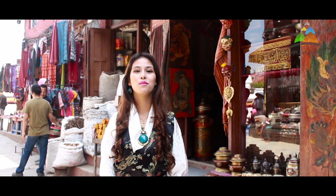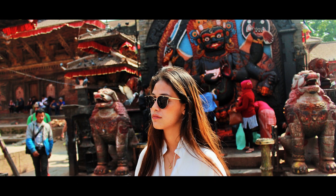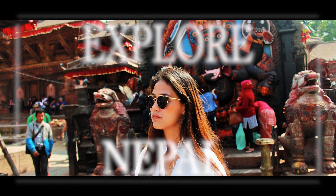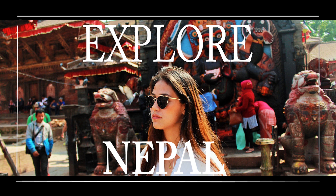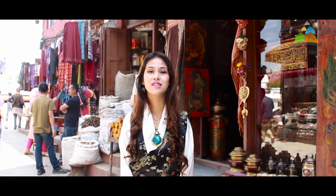Hello and Namaste! Welcome to your very own YouTube channel, ProNepal — all about exploring new places, experimenting with new foods and new things.